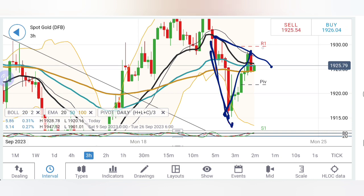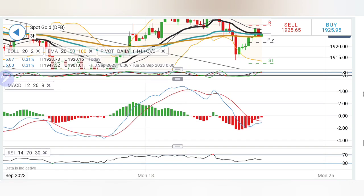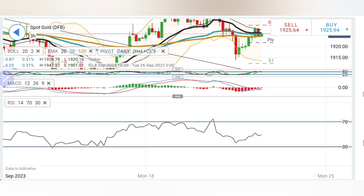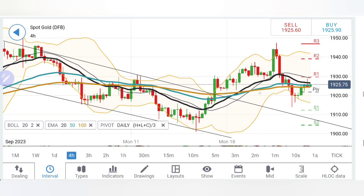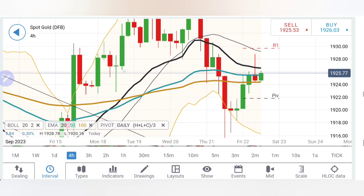If gold fails to break above 1930, note that 1930–32 is the greatest resistance for today. The stochastic was overbought but has cooled down. The MACD is willing to converge and cross over, not yet crossed, but trying to look upwards, while RSI is staying flat.